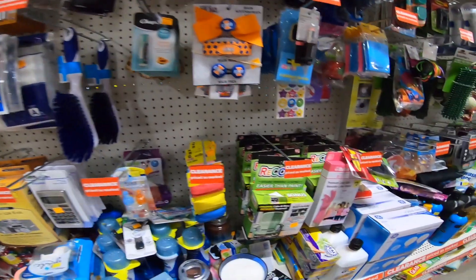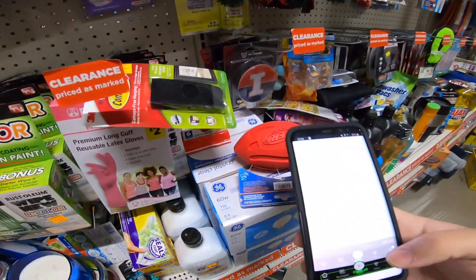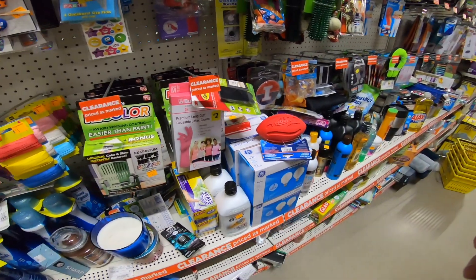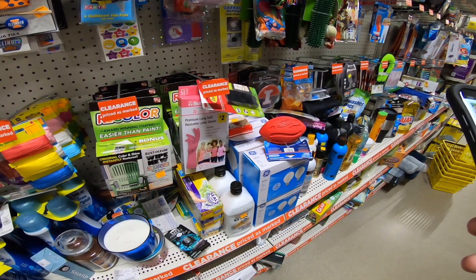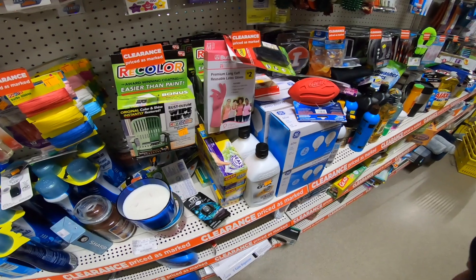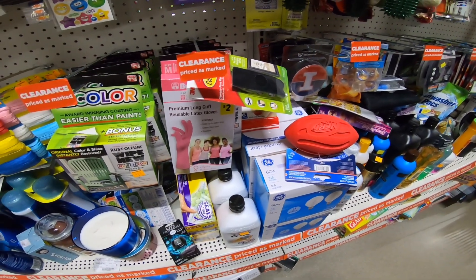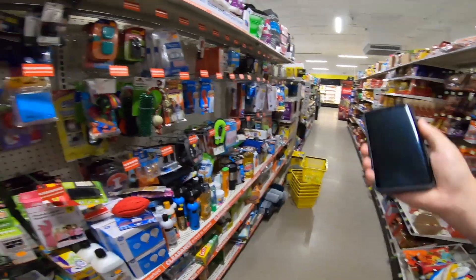Nerf squeaker balls - how much are these? They're $2.70, which isn't bad. I don't know what they sell on Amazon for, but $2.70 is a little high for clearance. I'm not going to lie - I think Dollar General clearance is pretty high anyway.